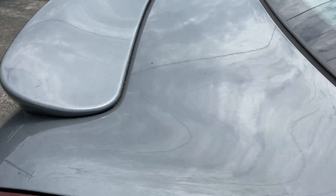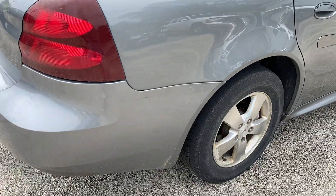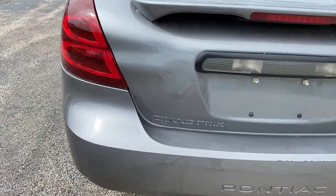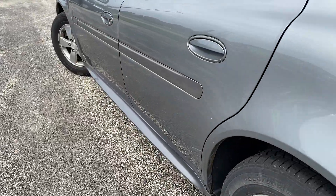A few little minor hail spots in other places, but it's primarily the hood, folks. So this car is not going to last at this price. So if you're looking for a good, reliable car, this would be a good one.